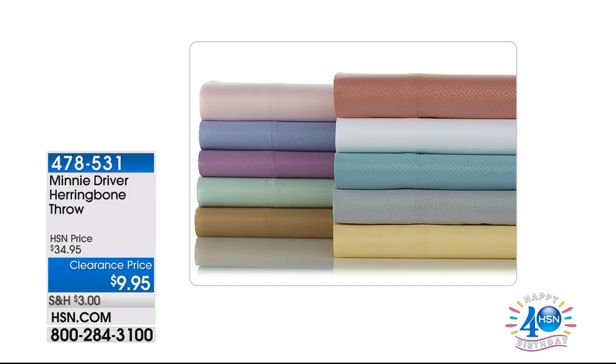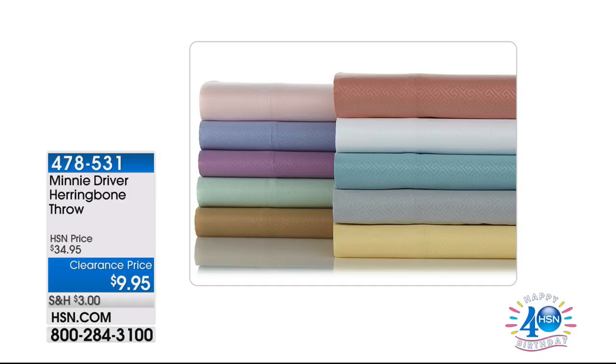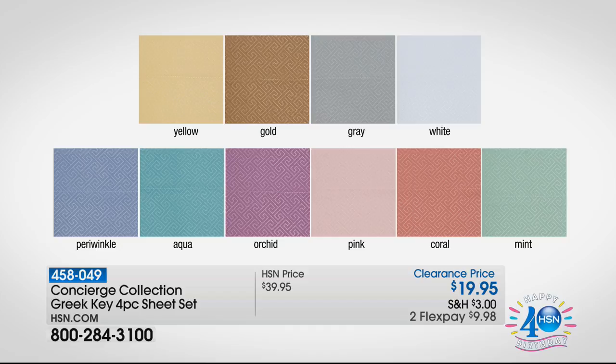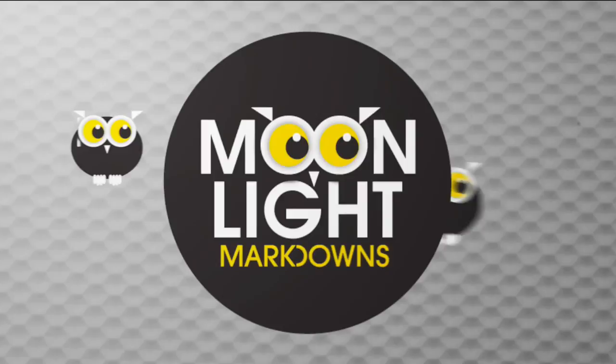If you weren't with us last hour — check this out: Concierge Collection Greek Key four-piece sheet set for $19.95. Colors: yellow, gold, gray, white, periwinkle, aqua, orchid, pink, coral, mint — $19.95 with a flex pay of $10. Sensational opportunity. We didn't have enough time for a full presentation. It's Moonlight Markdowns — Alexandra Baker, Jeff Cowan — bringing you extraordinary product, beautiful quality, great prices.